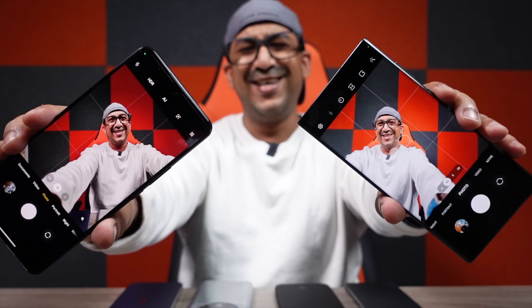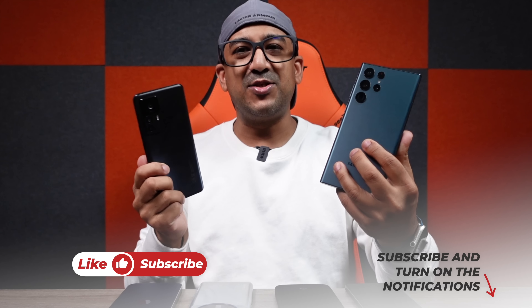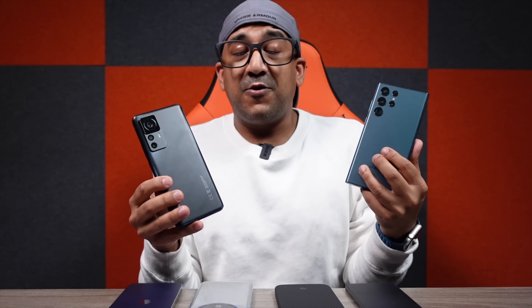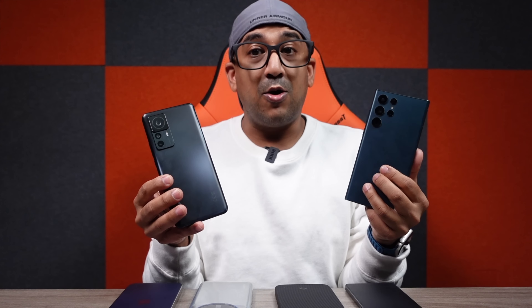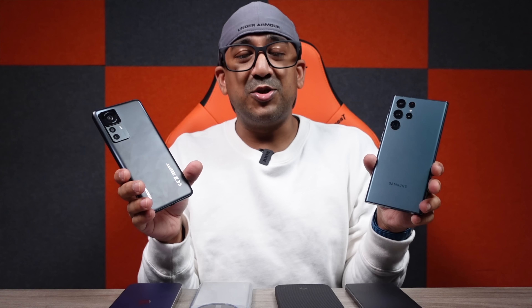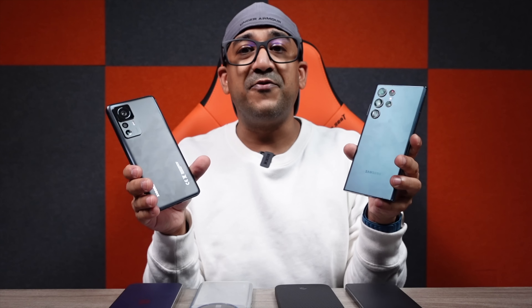Welcome to another camera comparison video. Today I have the Samsung Galaxy S22 Ultra and Xiaomi 12T Pro. A lot of people have made different review and comparison videos, and most of them have praised the Xiaomi 12T Pro. I'm here to share the truth, but that doesn't mean I'm going to bash the Xiaomi 12T Pro. It comes with a very good, very capable main sensor.